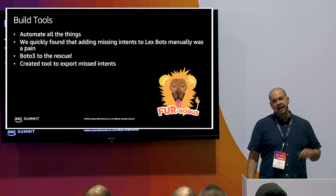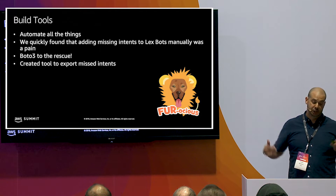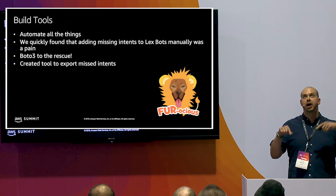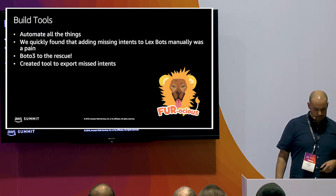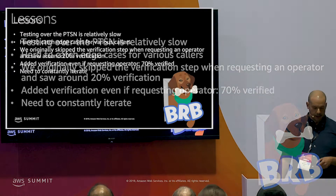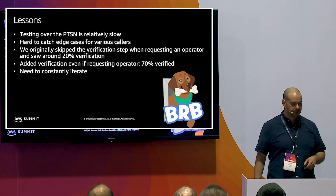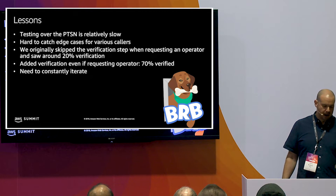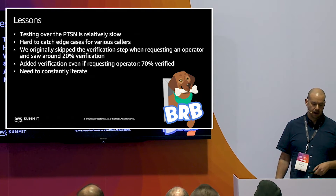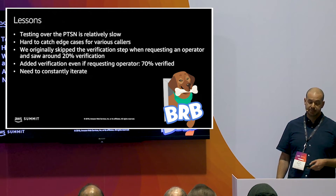Build tools — automate as much as possible. We built tools to extract missed utterances and upload them to a spreadsheet for classification, and another tool to pull in new utterances to different intents. All in Python, because Python's great. Testing over the normal phone system is relatively slow, so use the Lex interface to chat with the bot directly. You need to constantly be iterating and monitoring to make sure there's not a new thing customers are calling about and getting frustrated with.